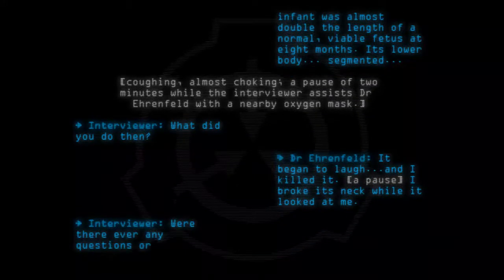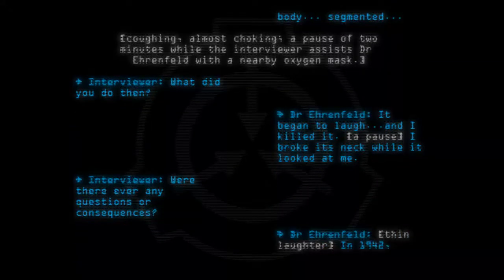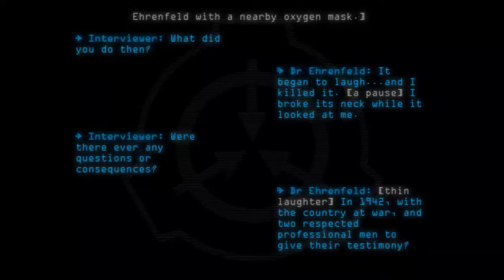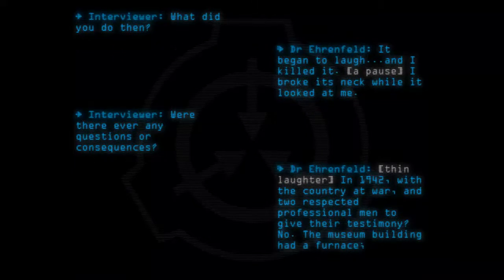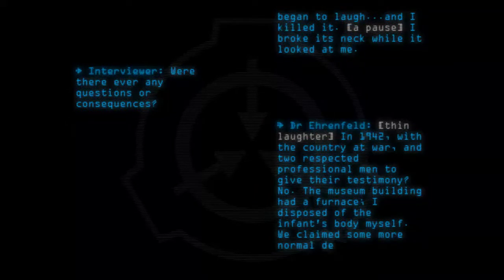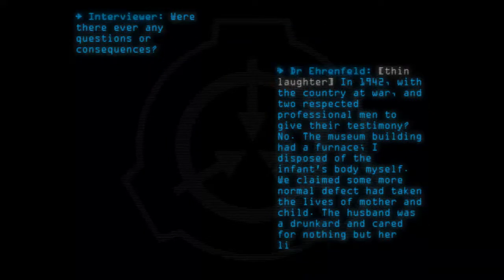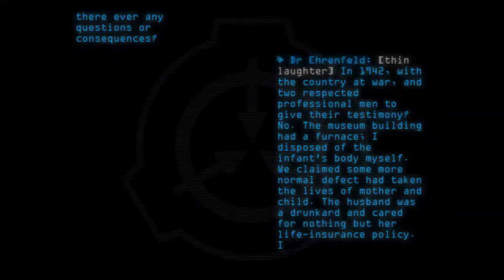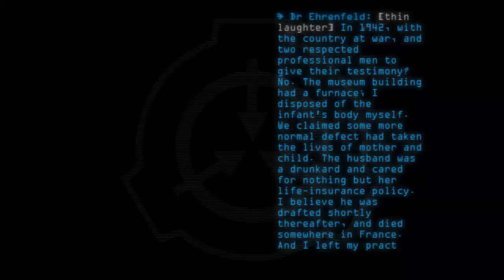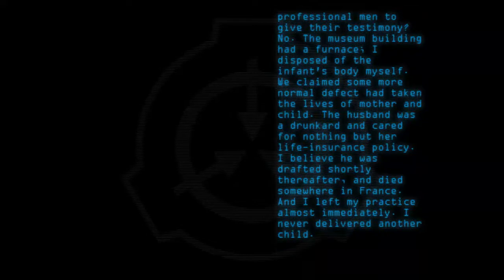Were there ever any questions or consequences? Thin laughter. In 1942, with the country at war, and two respected professional men to give their testimony — no. The museum building had a furnace. I disposed of the infant's body myself. We claimed some more normal defect had taken the lives of mother and child. The husband was a drunkard and cared for nothing but her life insurance policy. I believe he was drafted shortly thereafter, and died somewhere in France, and I left my practice almost immediately. I never delivered another child. End log.